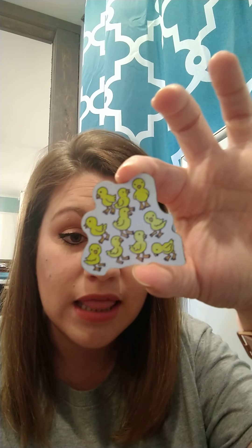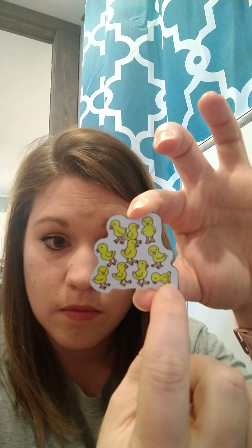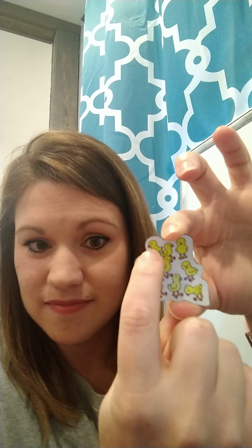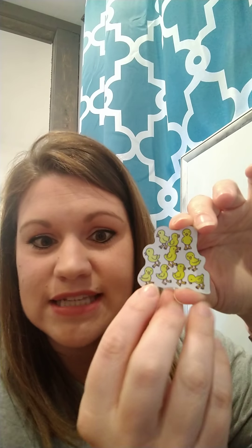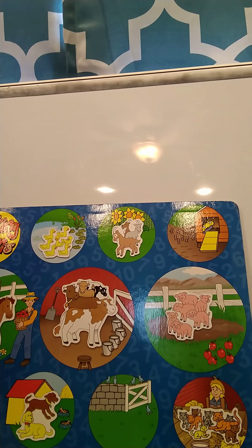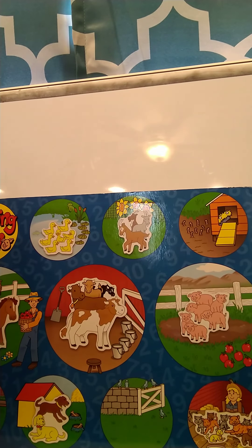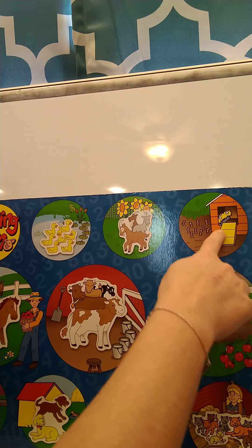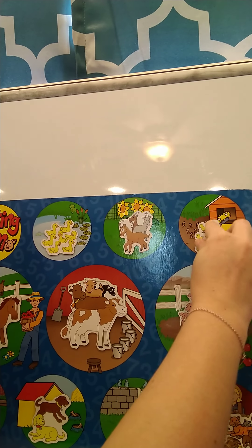Next we have some baby chicks. Let's count how many baby chicks we have — ready? One, two, three, four, five, six, seven, eight, nine, ten. Ten baby chicks! So where do you think our baby chicks are going to go? Do you know where baby chicks come from? They come from eggs! That's right — they're going to go over here in the chicken coop, and baby chicks love to eat worms.